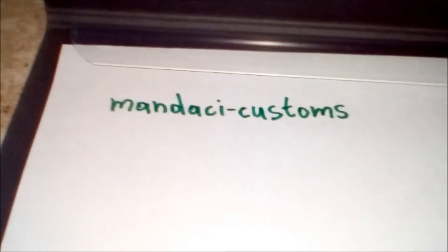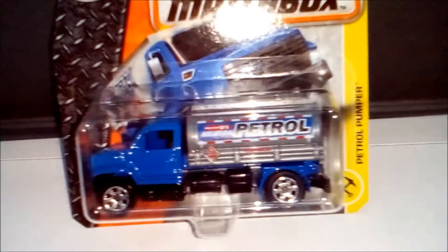Hi everybody, welcome to Mendeji Customs. Today I want to show you a review of the petrol bumper.